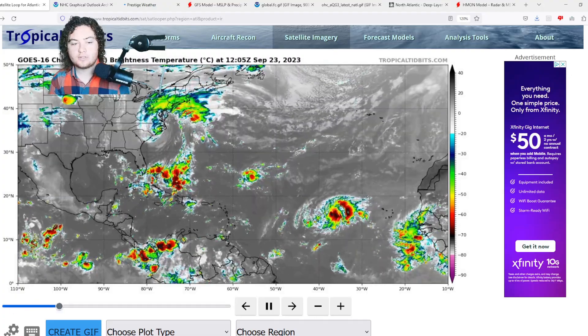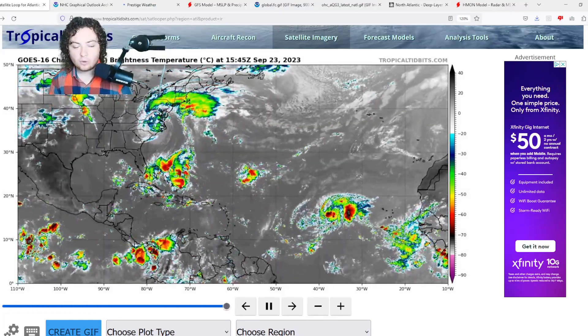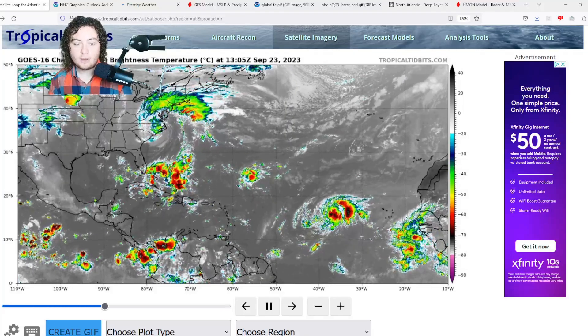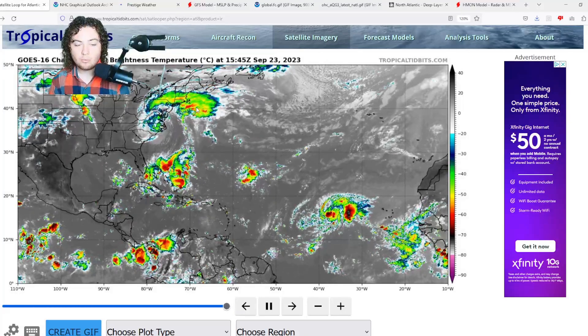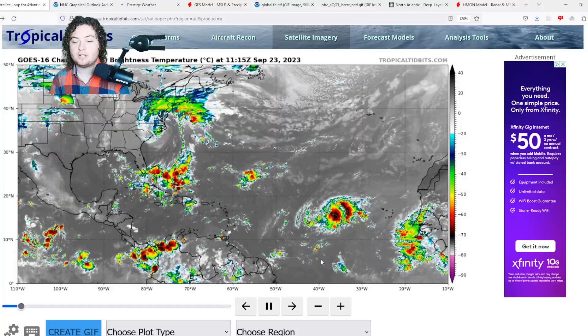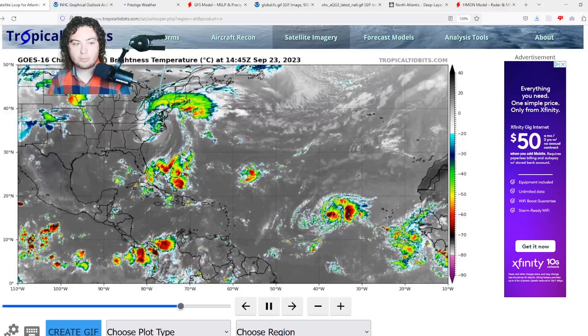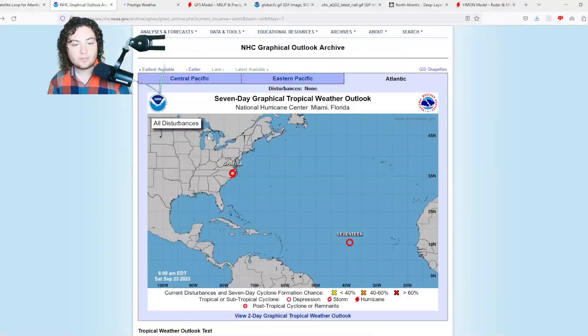What is up weather enthusiasts, I'm your host Pat's Path Predictor. Let's get right into the weather. Here's the situation: we have Ophelia that made landfall earlier this morning as a 70 mile per hour tropical storm with a pressure of 981 millibars. We also have Tropical Depression 17 that has formed, and we're paying attention to several other threats across the tropical Atlantic and eastern Pacific.